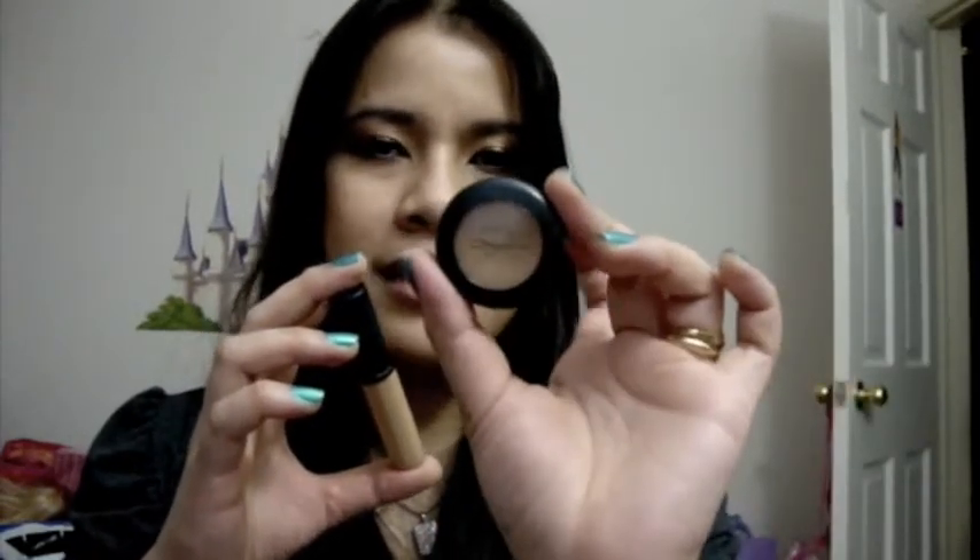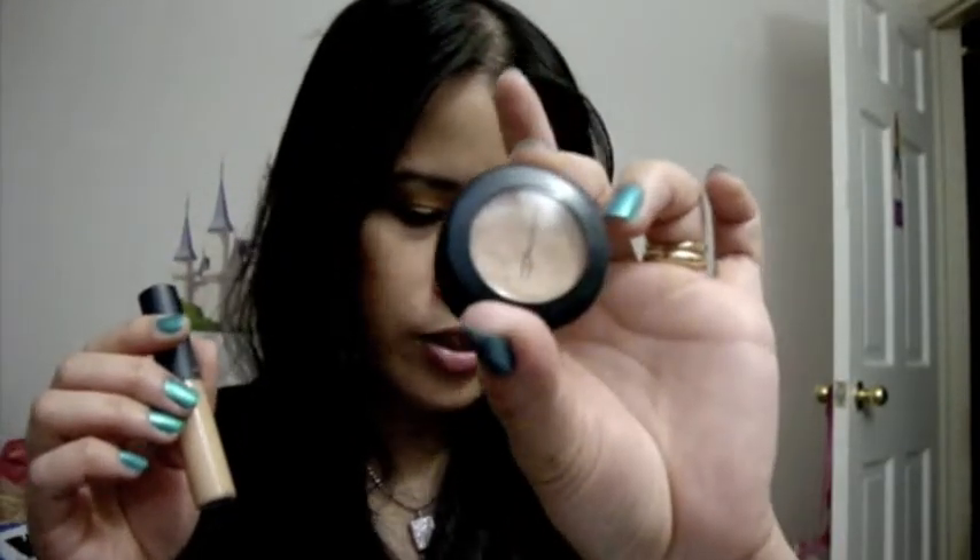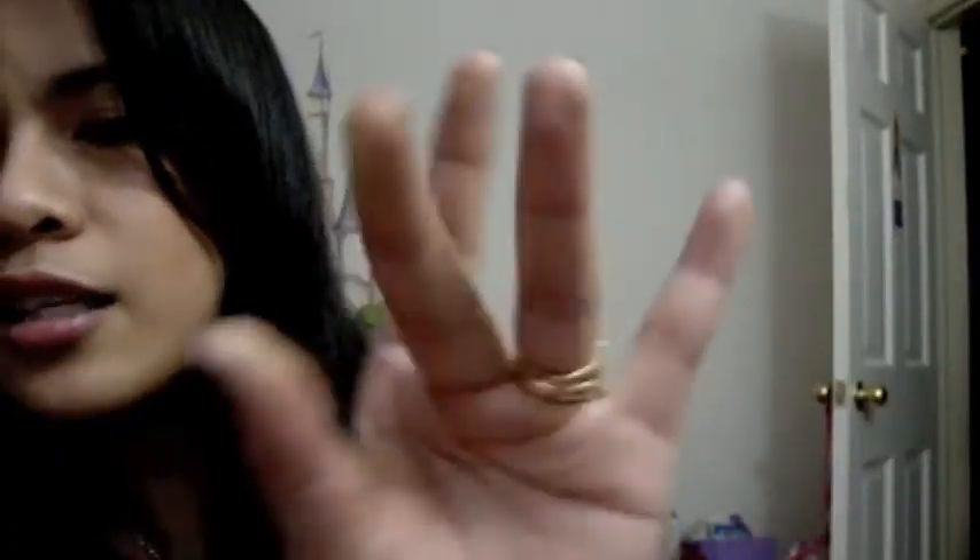I'm an NC30 with the Select Moisture Cover. The ladies at the MAC counter matched me — I'm NC35 with the Studio Finish and NC30 with the Moisture Cover. I use this all year long; this is the only concealer I use every day, the one I use for work. What I like about it is it's very easy to blend. As you can see, it has a liquid consistency, so it's very moisturized.